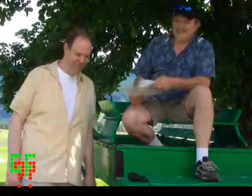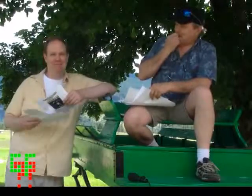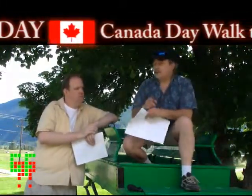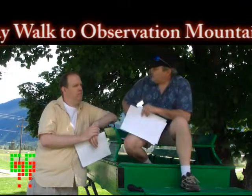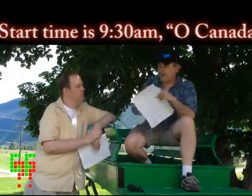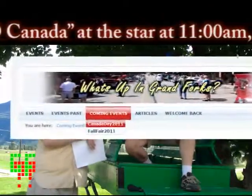After Ali heads off, the guys joke about how professional and cute she was. Moving on to happy thoughts — there's lots happening on Canada Day. There's a Canada Day 2011 page on whatsupgf.com under Coming Events. A group from three locations is going to take a walk up to Observation Mountain in the morning. All the information is on the website.